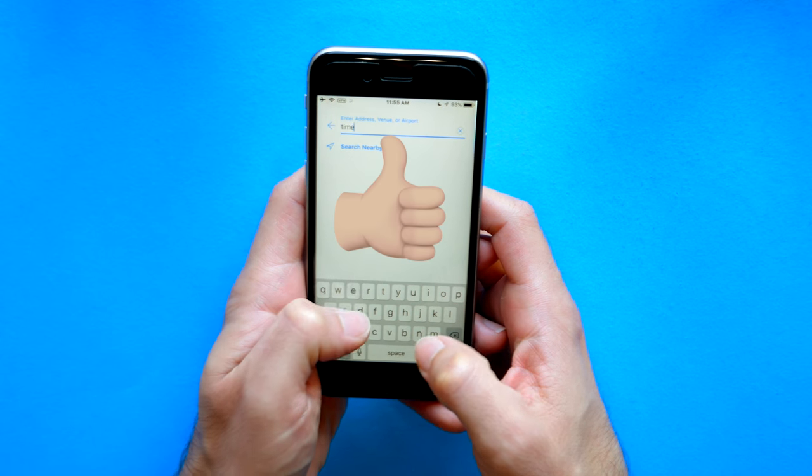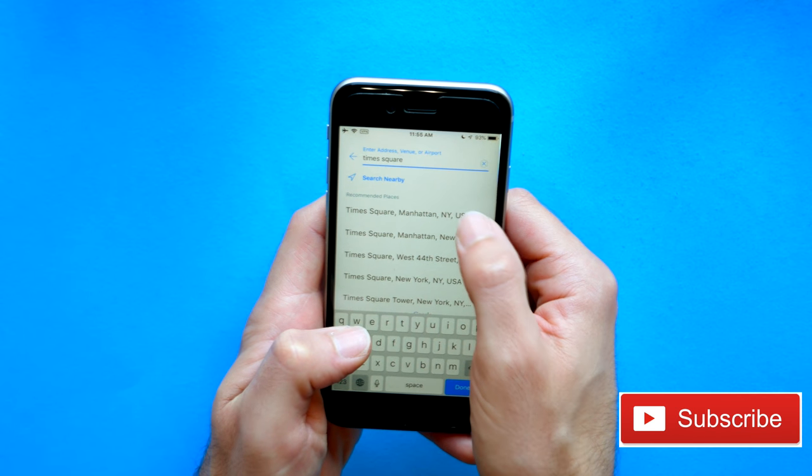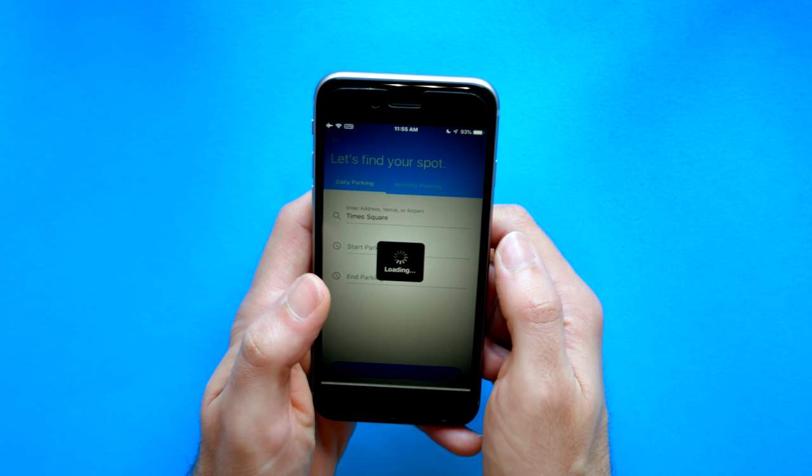Thanks for watching, and if you like this video, please hit the thumbs up. And if you really like this video, please hit the subscribe button. I'll have new videos for you every week. Thanks again for watching, and I will see you in the next video.